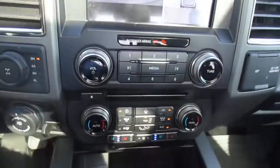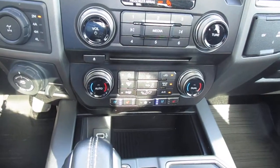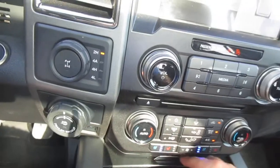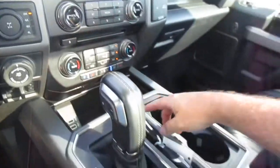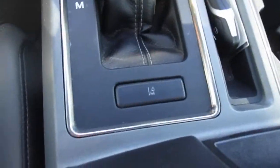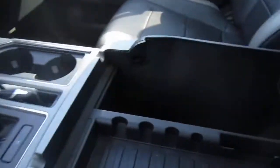And below all that, you have your dual climate control, heated and cooled seats for driver and passenger, and a little slide-away storage area with twin USB charging ports in there. This also has a lane departure system. Huge storage console.